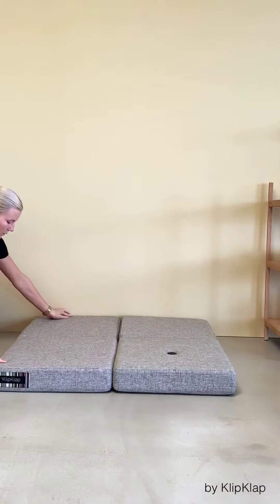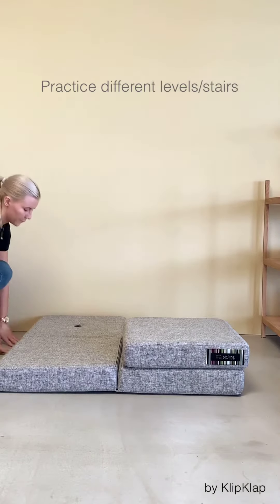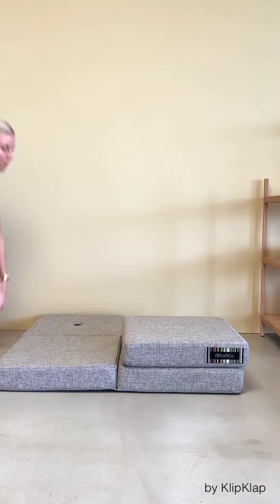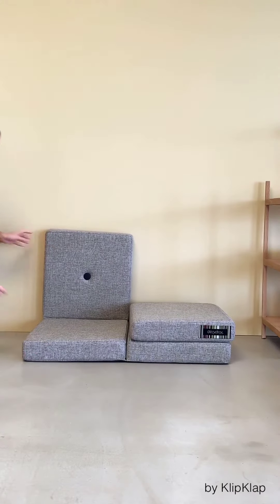When your baby starts to crawl, you can fold one side up and practice different levels with them. Crawl forward from one side and backwards down from the other. Place it up against the wall, and you now have a one-seater sofa with an integrated coffee table.